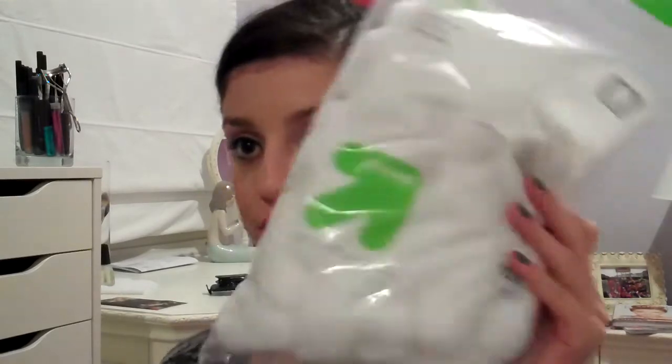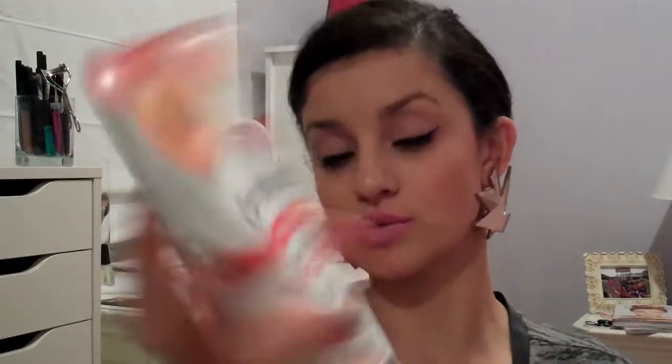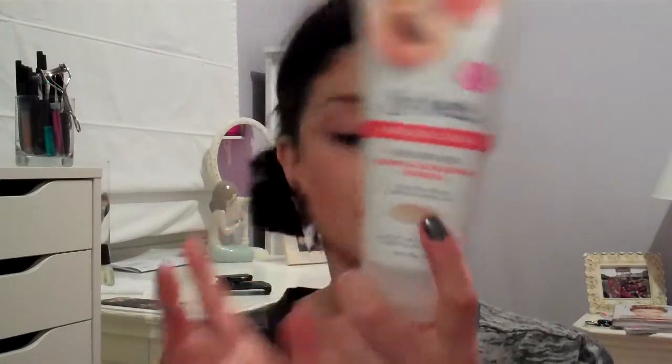So that's all I got at Bath & Body Works. Now moving on to Target — I didn't get too much. I went in to get some essentials: cotton balls, and my scrub that I usually use, which is the St. Ives Apricot Scrub Blemish and Blackhead Control, because I was running out.